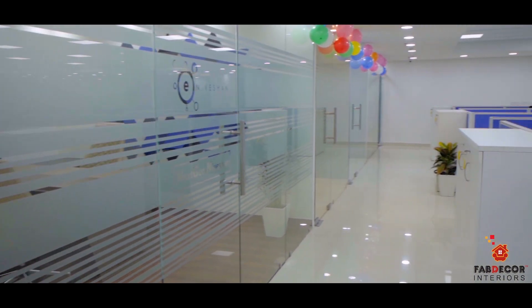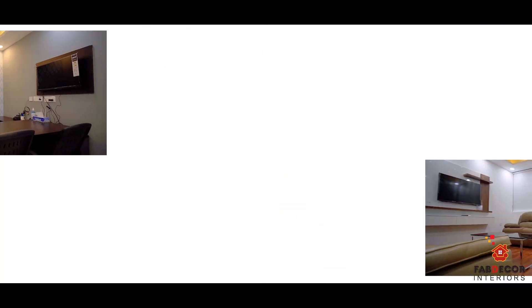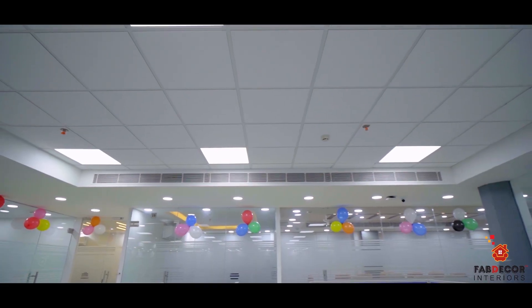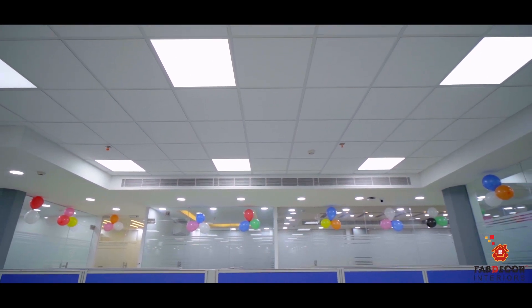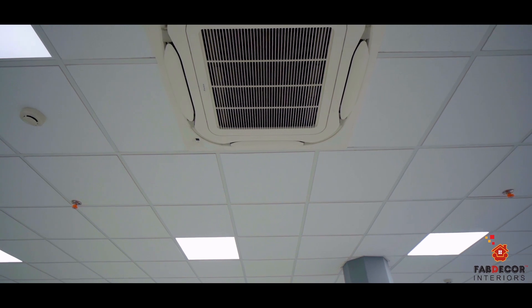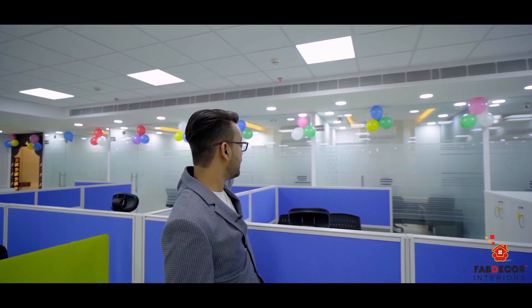In the outer area, you can see these 20 cabins which are different — like lounge, directors, dining area, and CFO rooms. I want to tell you about the ceiling in detail. In the ceiling, we have put grid tiles, 2 by 2, and we have installed ceiling light panels, 2 by 2 as well.